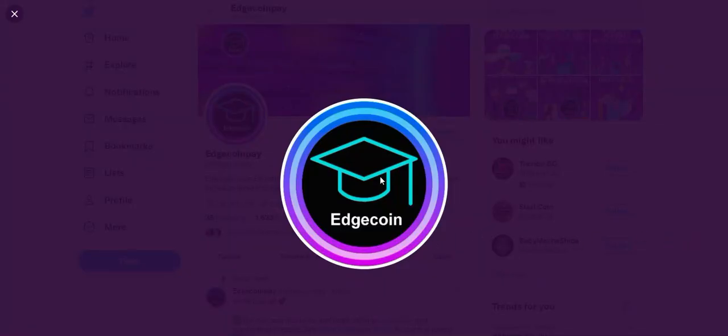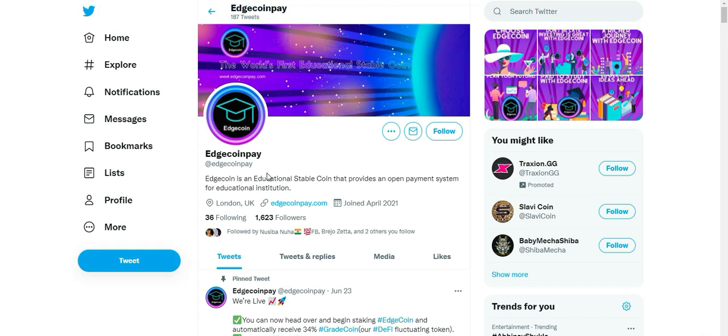Hi everyone. Today in this video we will know about an educational digital token stablecoin. Edgecoin — the world's first educational coin — provides an open payment system for educational institutions, where individuals can make education-related transactions such as enrollment fee, accommodation, books, etc., via a decentralized application.